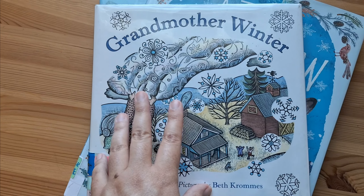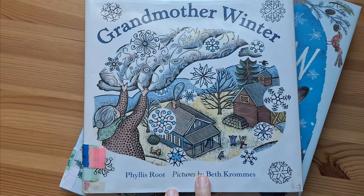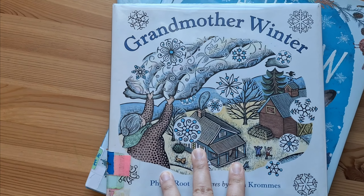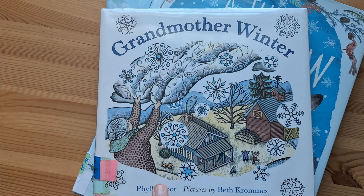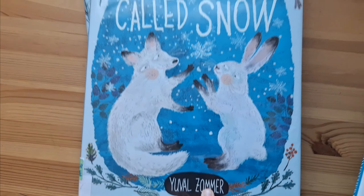The next one is called Grandmother Winter. It's about an old woman who makes a quilt, and when she shakes the quilt it starts to snow. It really reminds me of a Native American type of story, although I don't believe that it is. But it's a really great story.